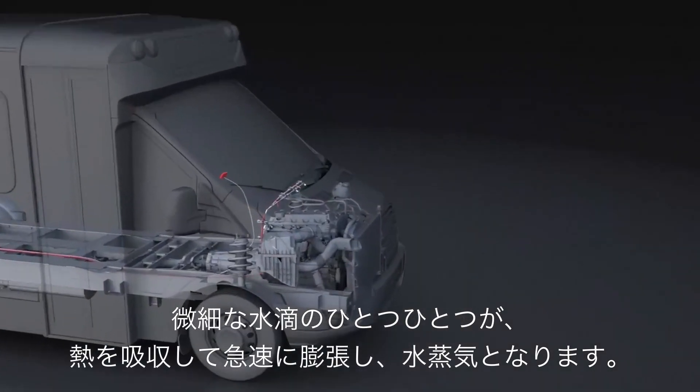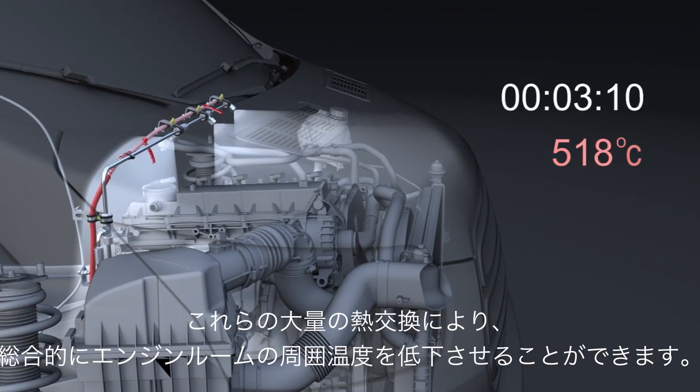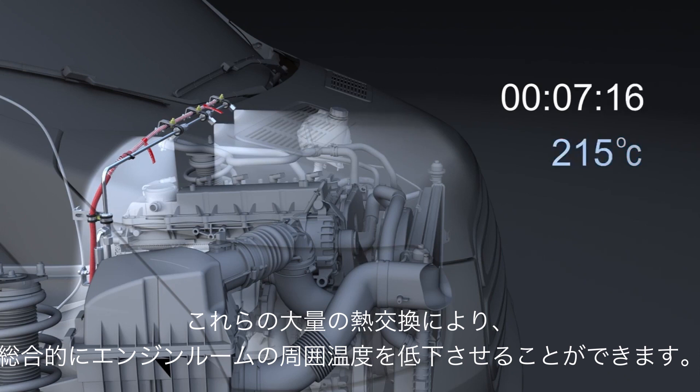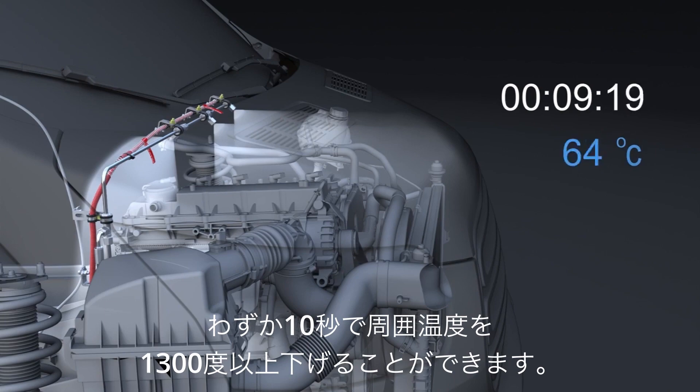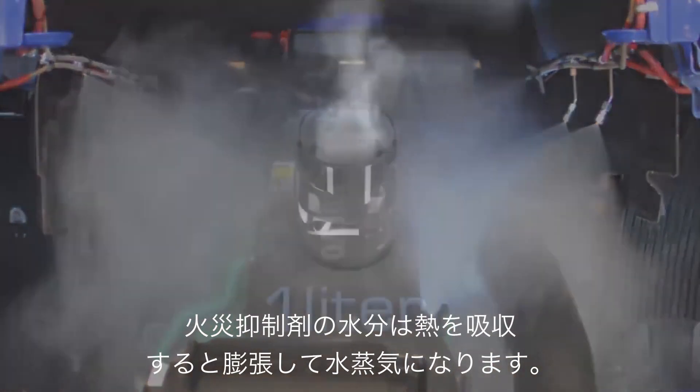Each microscopic droplet rapidly absorbs heat as it expands into a vapor. Collectively, they create a massive exchange of heat that can lower the ambient temperature in an engine compartment fire by over 1,300 degrees in just 10 seconds.